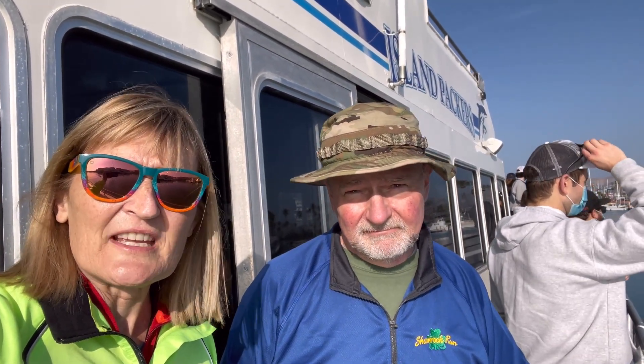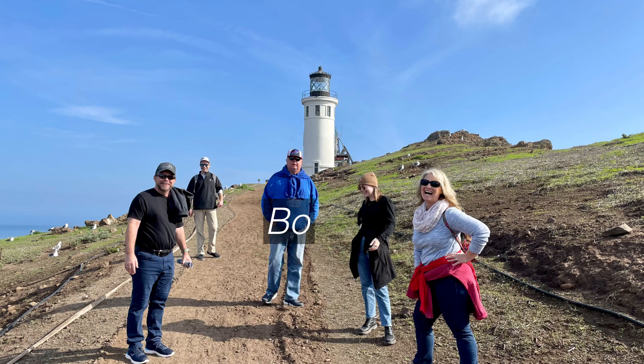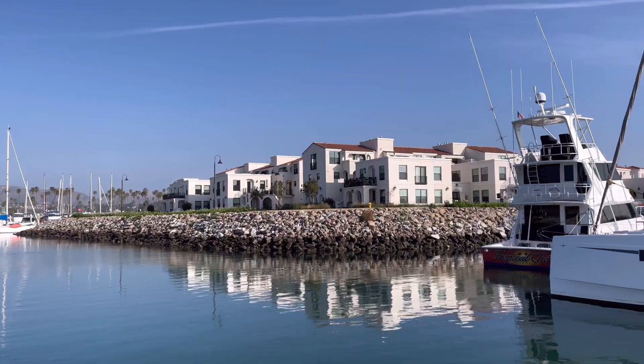We're going to do a two-mile hike, maybe a little more, and sit around and enjoy the island, enjoy the company that we're with today. We have Michelle and Jeff, her brother Paul, and Andrew. It'll be a good time.